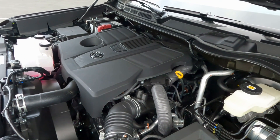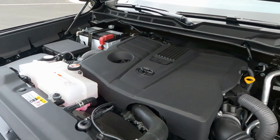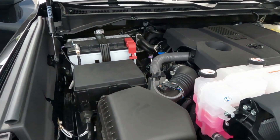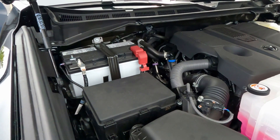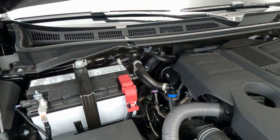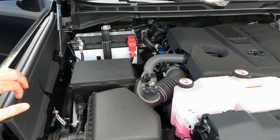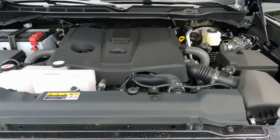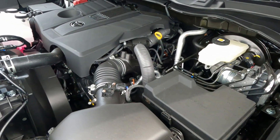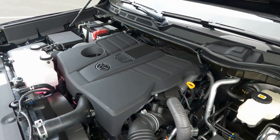If you go to the SR5 or the Limited, those go up to 479 foot-pounds of torque and the horsepower bumps up quite a bit as well. I don't know what they did to this engine to minimize the horsepower and torque on the SR, but if you're a gear head and know what they did, feel free to leave a comment. From what I know, they're the same engine — they just have performance changes between them. This SR comes in at 348 horsepower and 405 foot-pounds of torque.